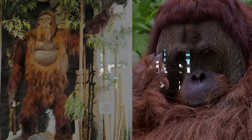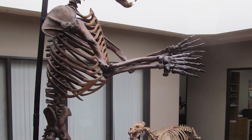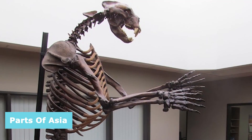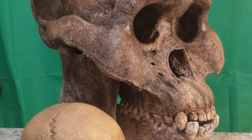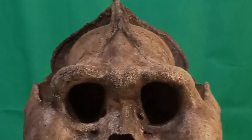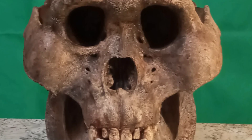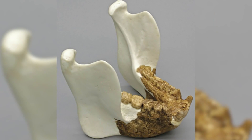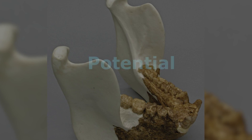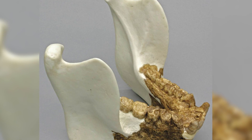Geographical Similarities. The geographical distribution of Gigantopithecus fossils also provides important insight. Fossils have been discovered primarily in parts of Asia, with notable findings in China, India, and various countries within Southeast Asia. In China, particularly in areas such as Guangxi, Guangdong, and Hunan provinces, numerous Gigantopithecus remains have been unearthed. These discoveries have provided crucial information about the morphology, size, and potential behaviors of Gigantopithecus individuals that once roamed the ancient forests of this region.